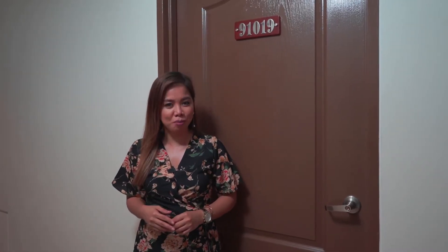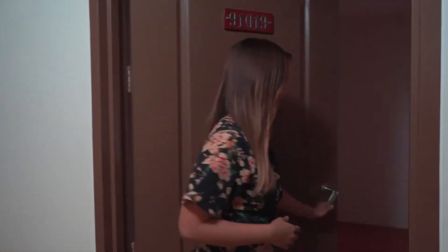We are now inside the newly turned over Building 9. Let's take a look at the two-bedroom unit. The two-bedroom unit is approximately 35 square meters in total, including the balcony.